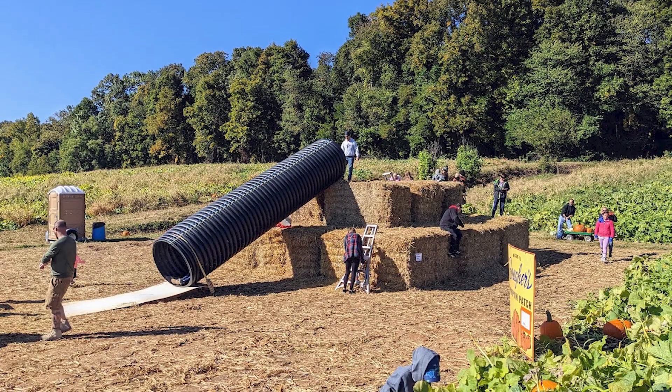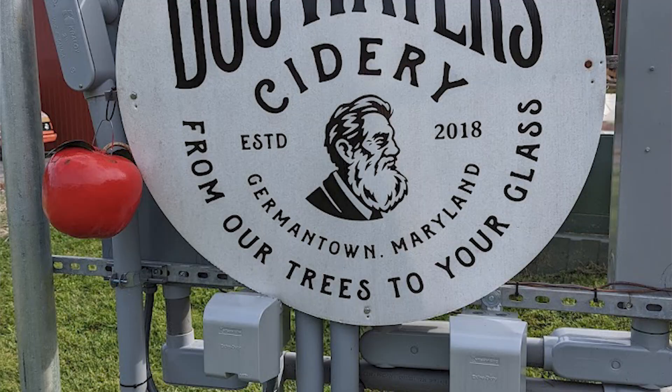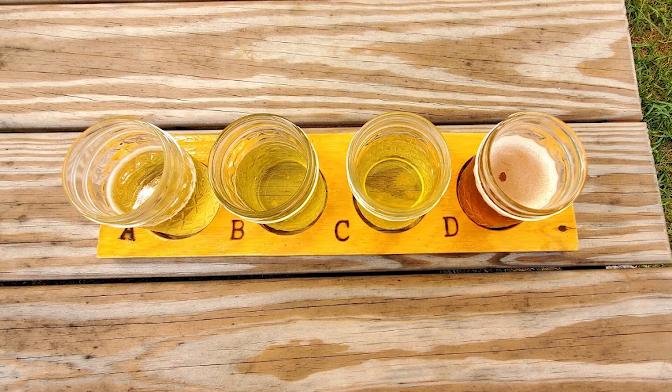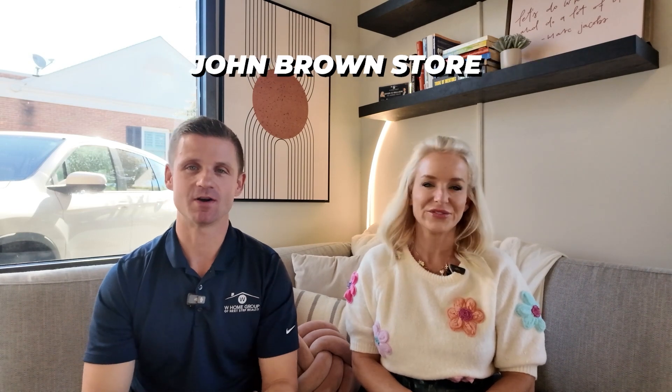If you feel like taking a trip out to the Montgomery County area, there are two spots right next to each other I highly recommend. One is Butler's Orchard — they've got everything fall fun you can imagine: playground, hay rides, petting zoo, pumpkins, a bakery, all the good stuff. Right next door is Dockwater Cidery, a local Maryland cidery with delicious alcoholic and non-alcoholic cider and a huge open space with picnic tables. It's a really fun one-two punch — grab donuts from Butler's and then enjoy some cider next door.